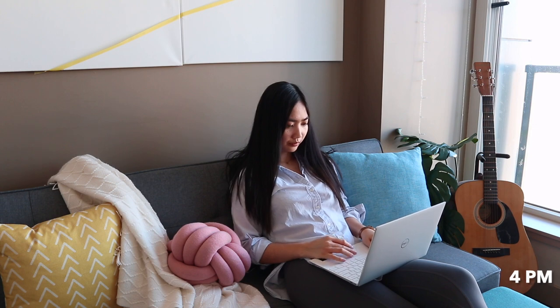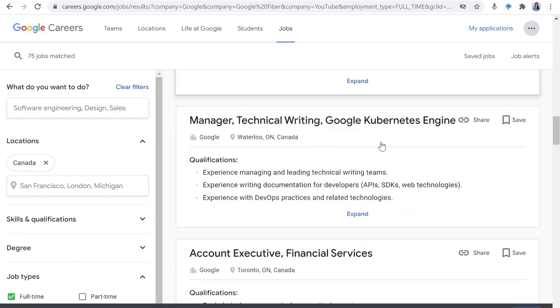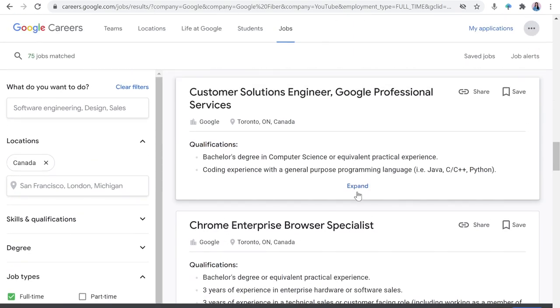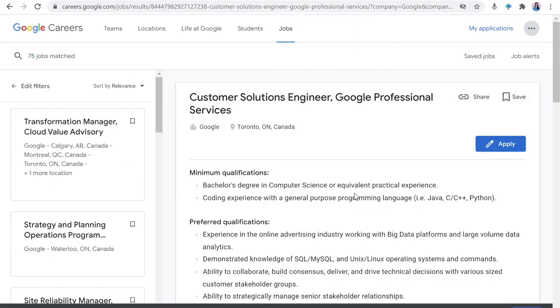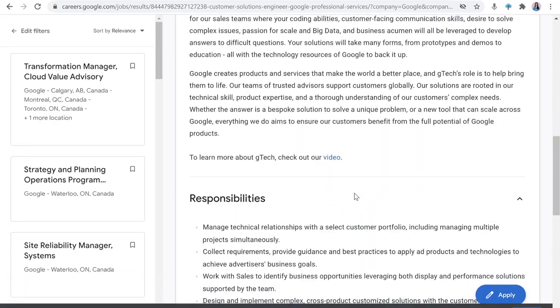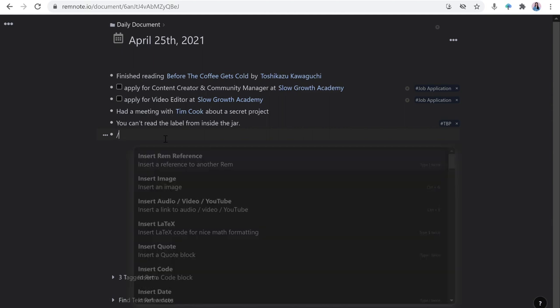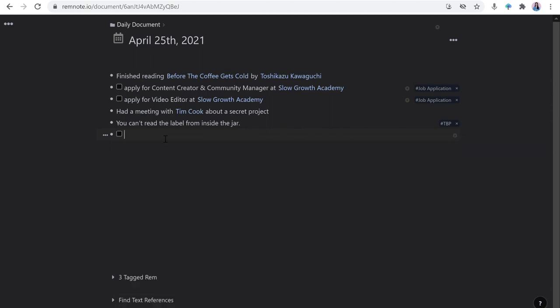At 4pm I was looking through Google Careers and came across a customer solutions engineer role, which I thought was cool. Since I'm on my laptop, I'll use the RemNote clipper to save this web page and then go on my daily docs to add this to my to-do list.